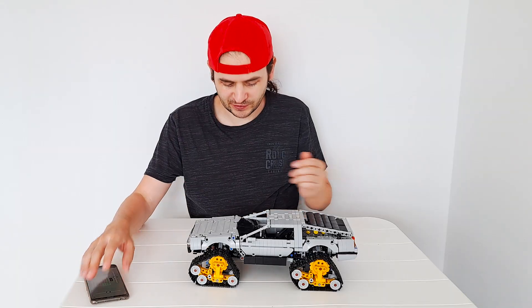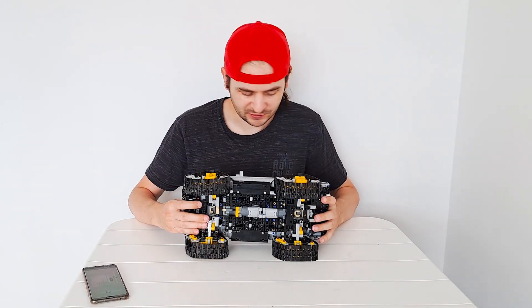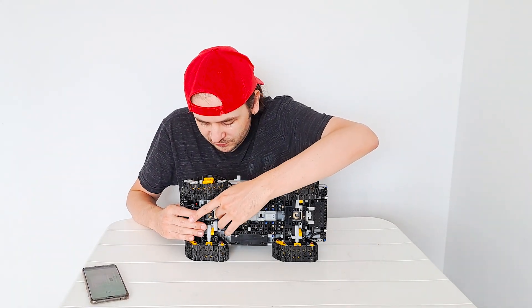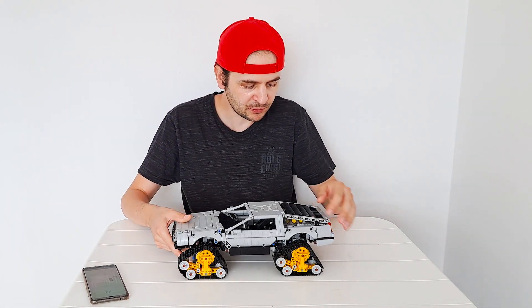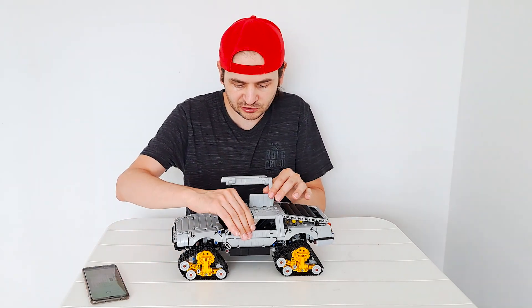Not only the steering, but we also have four-track drive — each of the tracks is driven by a different motor. The front two tracks are driven by the motor here, which is driving the front differential; the rear tracks are driven by the second motor driving the rear tracks.